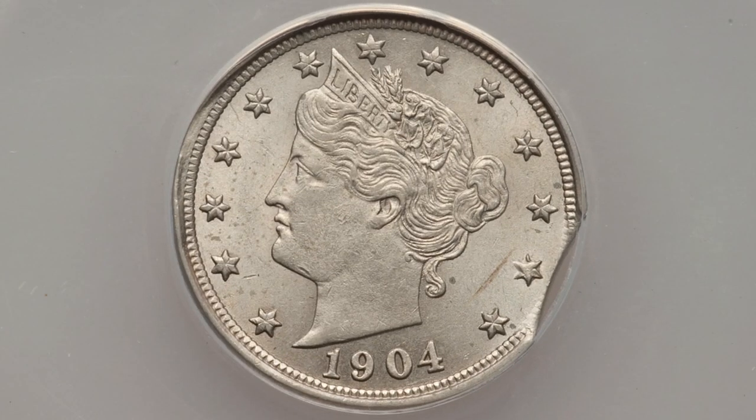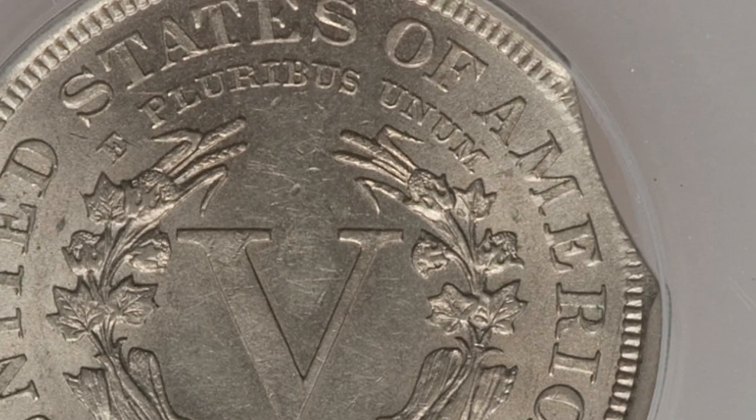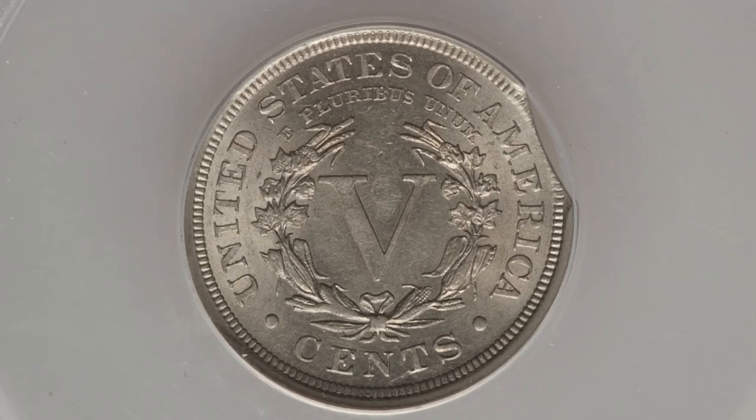Welcome back to Couch Collectibles! Let's hop right into this coin video. The first coin we're looking at is a 1904 V Nickel that has a small curved clip. As we zoom in, you can see that clip — it's a pretty obvious type of mint error. You can look for clips on all kinds of different coins, not just V Nickels.